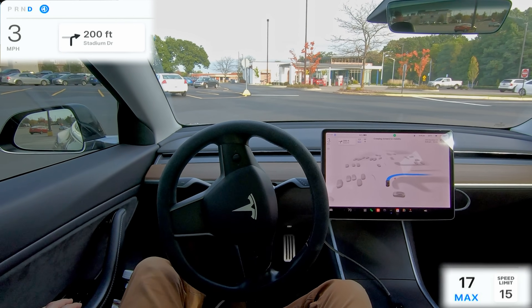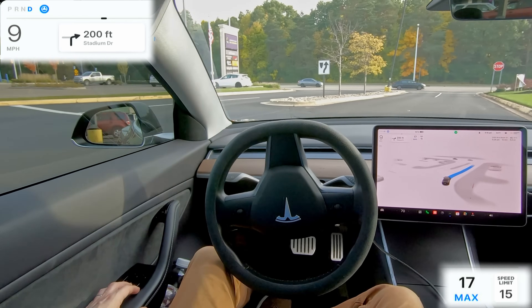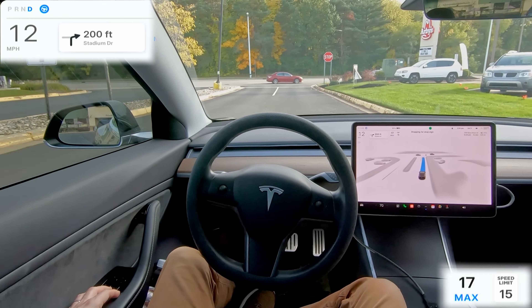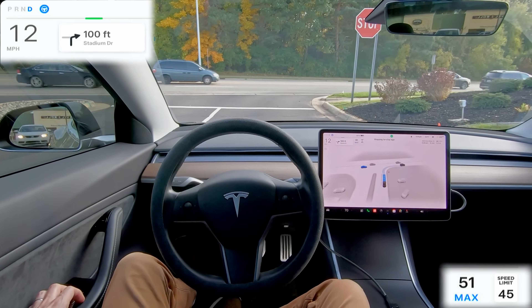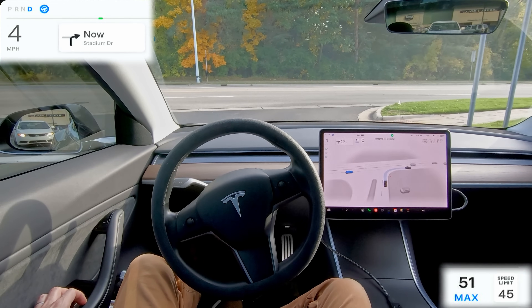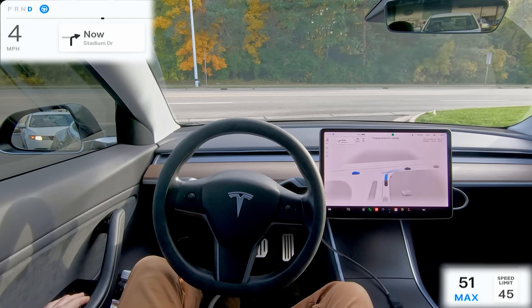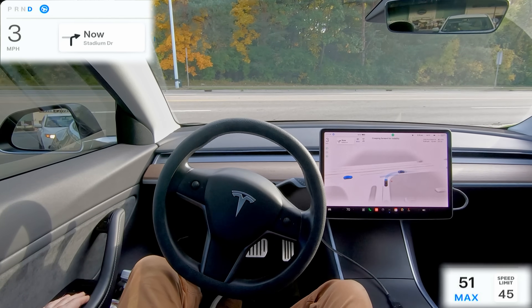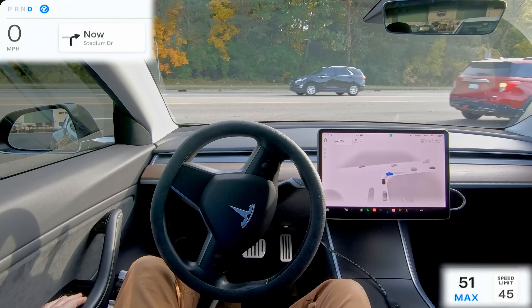I absolutely loved the camera setup, so I'm kind of replicating that here in this video. A couple things to note: I do have an LED light shining to show the pedals down below. These are aftermarket modifications — little covers that go over the brake pedal and the accelerator on my long-range rear-wheel-drive Model 3, which I bought in 2019.